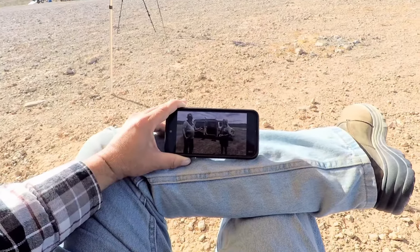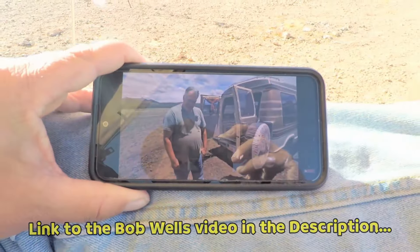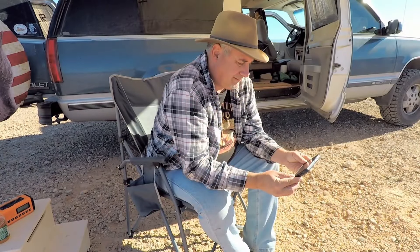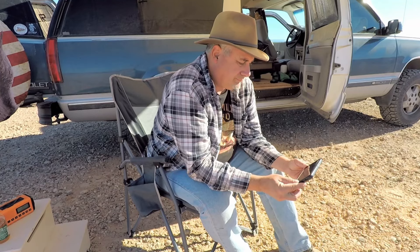Mike, thank you so much for sharing your home with us. You've done a fantastic job of being a minimalist with a minimalist install and very low budget. That's just really an inspiration for a lot of people on a low budget.